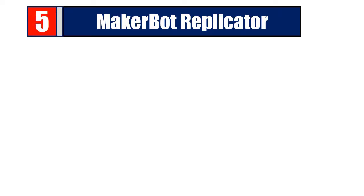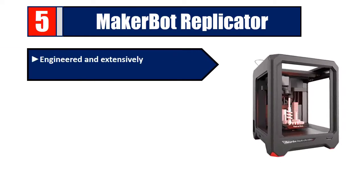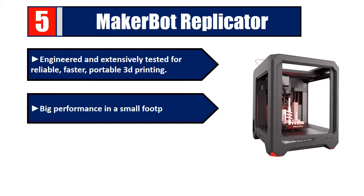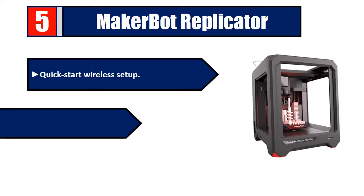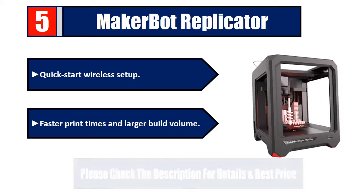Number five: MakerBot Replicator, engineered and extensively tested for reliable, faster, portable 3D printing. Big performance in a small footprint. An intelligent 3D printing workflow, quick start wireless setup, faster print times, and larger build volume. Please check the description for details and best price.